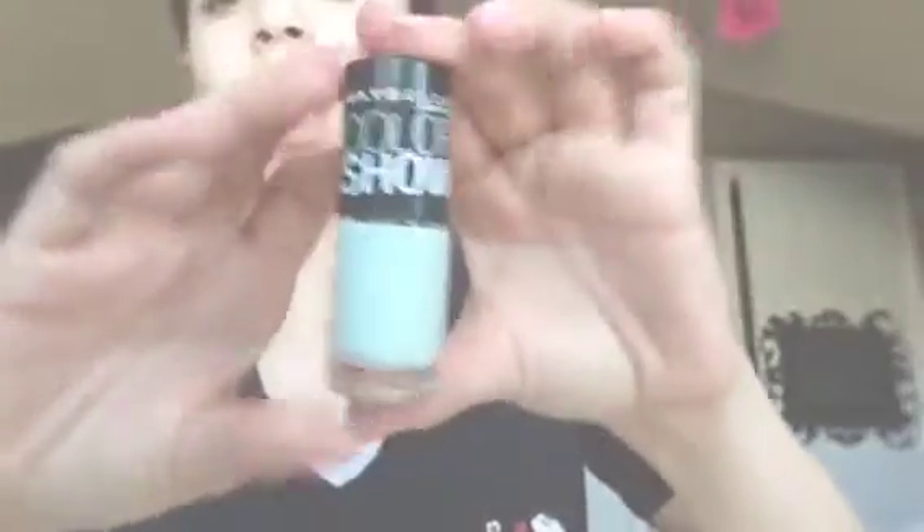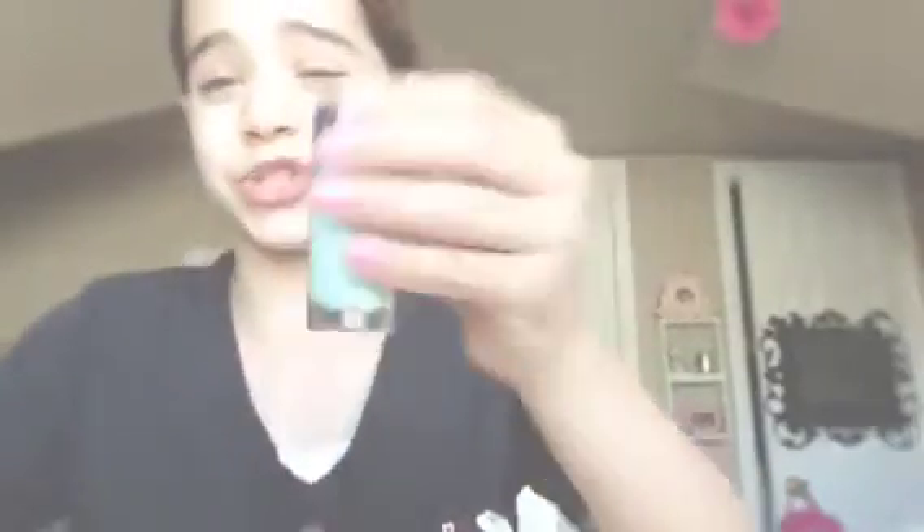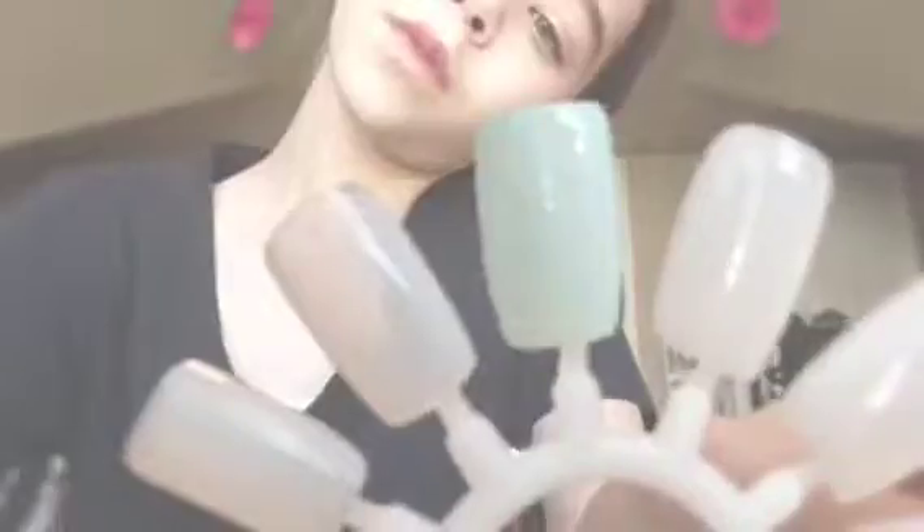This next thing is the Maybelline Color Show Nail Polish. It's so similar to Mint Candy Apple to me, but it's not an exact dupe. It's in Mint Mist, shade 980. I'm going to swatch that for you — that's what the mint color looks like. You can't really see it in this camera light, but it looks more pigmented in person.